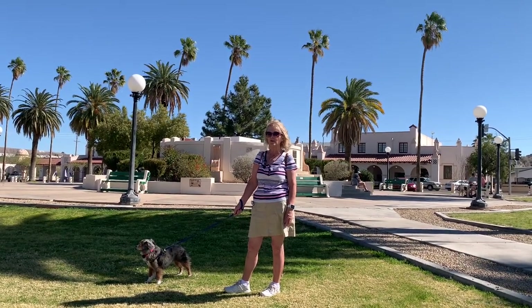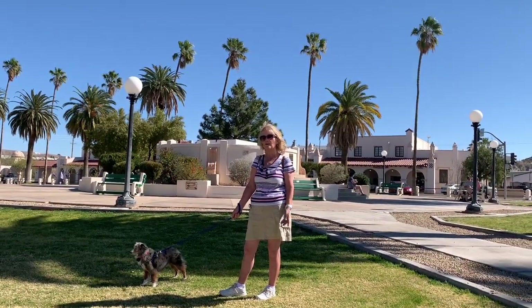In this video, we are going to give you a tour of Ajo, Arizona. Come on, let's get started.